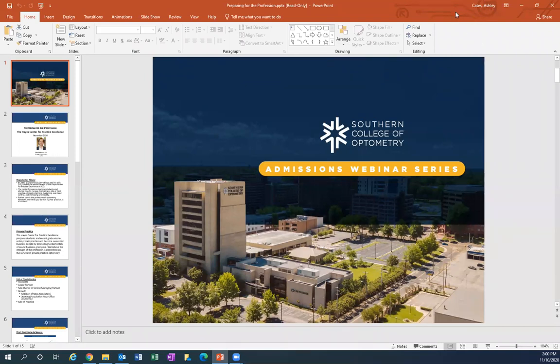Good afternoon and welcome to Southern College of Optometry's newest webinar in November on Preparing for the Profession. Today we're going to learn a lot more about the Hayes Center for Practice Excellence. I see some very familiar names, so thank you for once again joining our series. My name is Ashley Cates and I am the Student Services and Admissions Officer here at SCO — one of the admissions team members who has talked to quite a few of you, answering admissions questions, arranging campus tours, and participating in the admissions interview process.